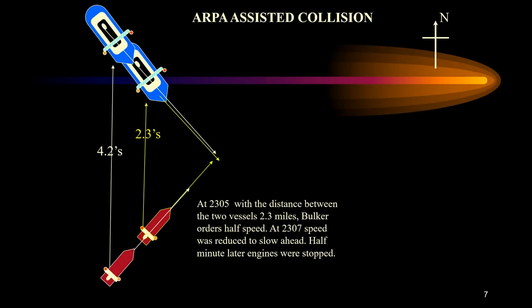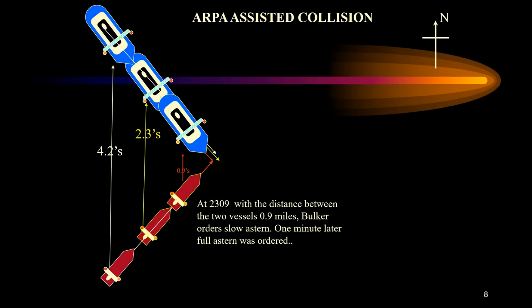At 23:05, with the distance between the two vessels at about 2.3 miles, the pilot's vessel ordered half speed. At 23:07 speed was reduced to slow ahead, and half a minute later engines were stopped. At 23:09, with the distance at about 0.9 nautical miles, Pyotr Vasev ordered slow astern, and one minute later, full astern.